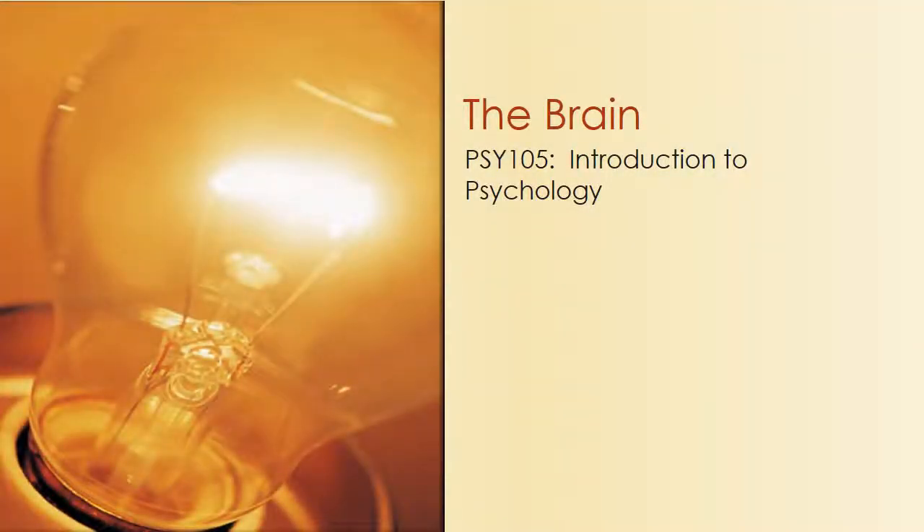Hello, welcome to Psych 105, Introduction to Psychology. Today we're going to be talking about the brain.